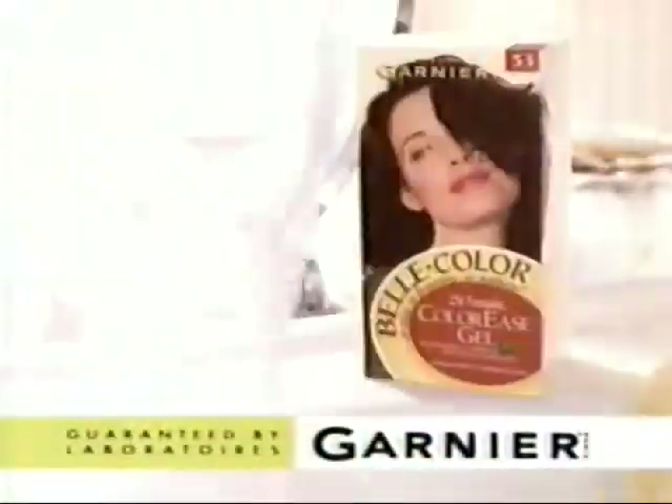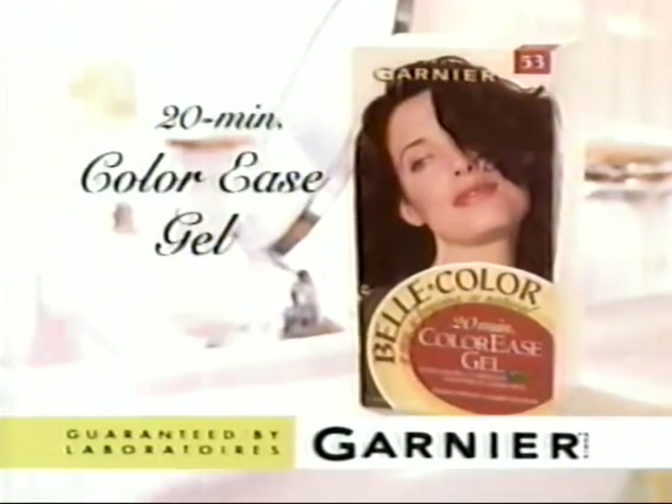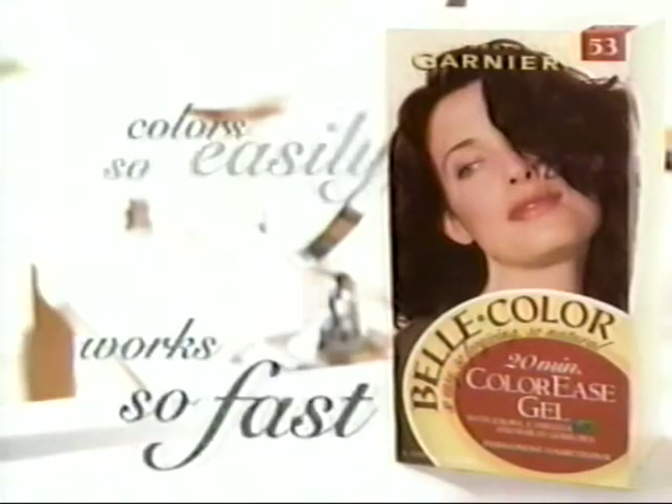Finally, a new kind of ease comes to permanent hair color. Garnier creates Bell Color 20-Minute Color Ease Gel. It's beautiful color made easy. Works so fast, colors so easily.